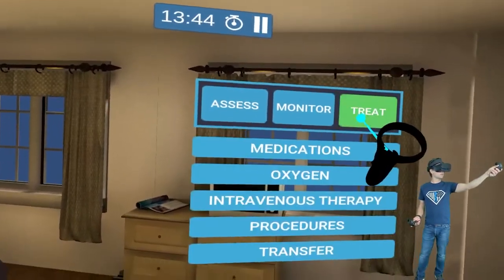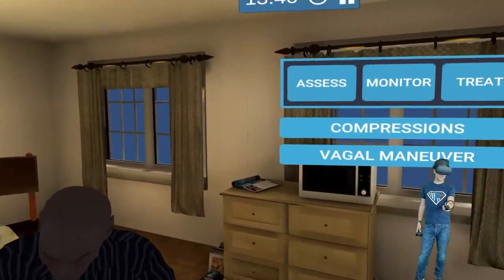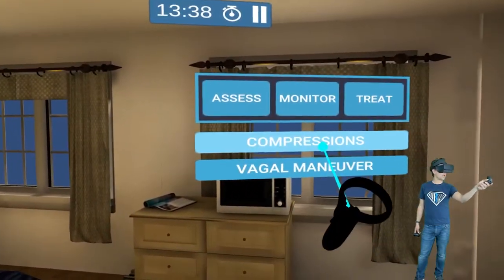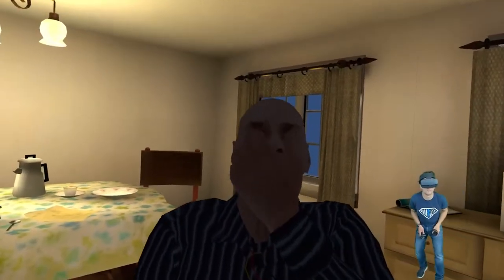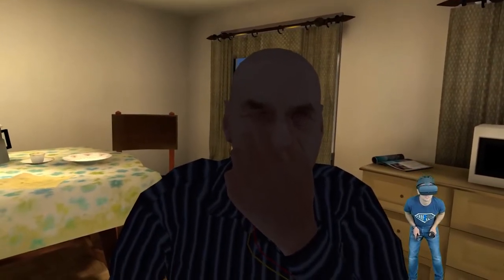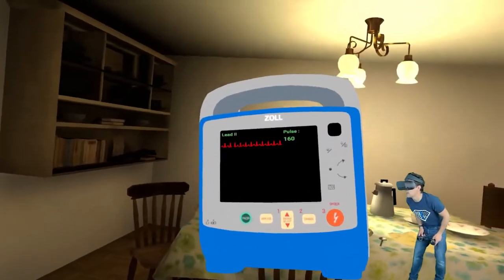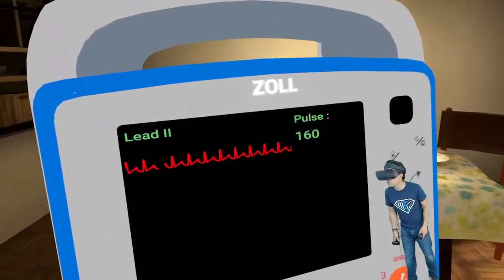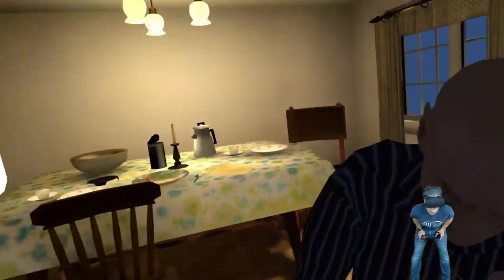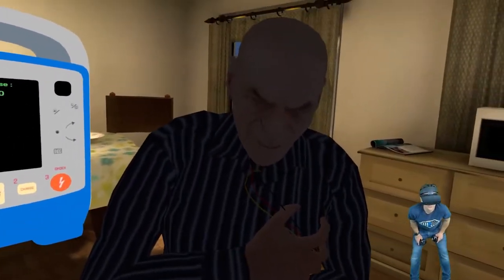Can I do vagal maneuvers in VR? Let's go to Procedures. We're not gonna do compressions — he's walking and talking, he's okay right now. I click on vagal maneuvers — watch him. He plugs his nose and bears down. I would coach him through this as a paramedic. Look at that — his pulse went down 12 points, from 172 to 160. We're actually seeing things change in real time, just like in real life.